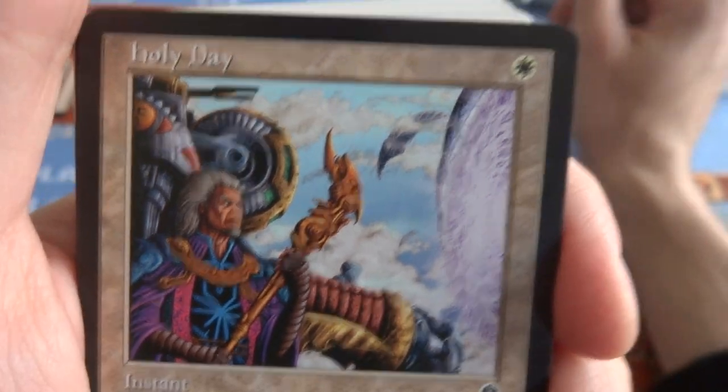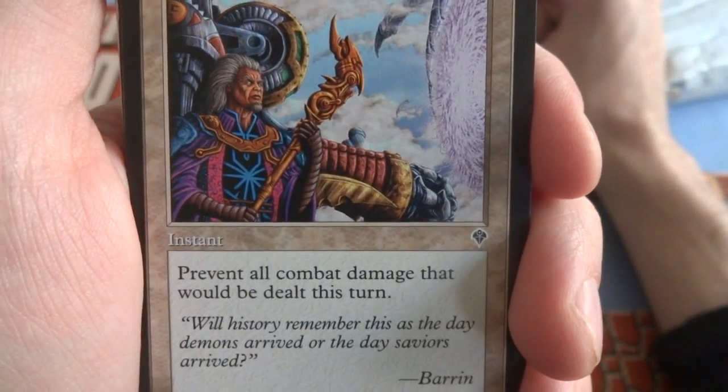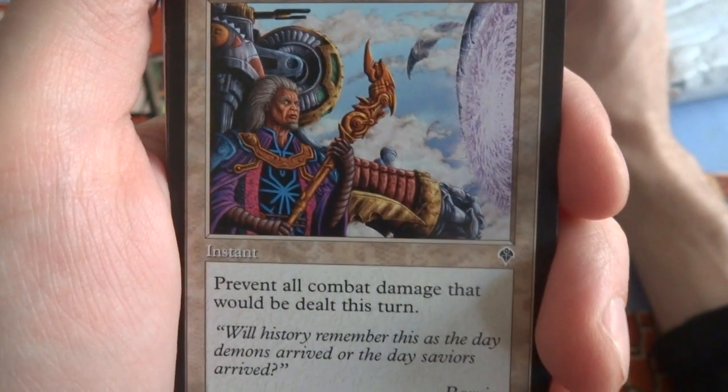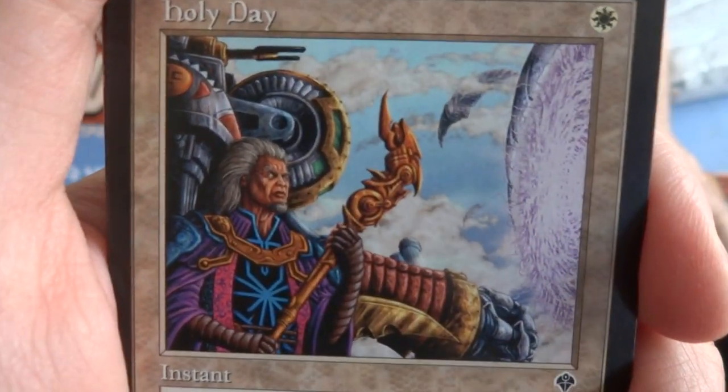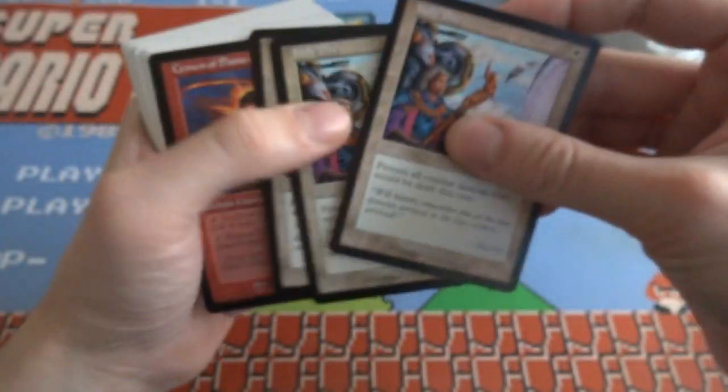A Holy Day — it's been quite a few sets in here now. Holy Day: one white, prevent all combat damage that would be dealt this turn. It's like Fog, except for combat damage — really cool. This guy's just standing there with really gray hair, preventing energy. Got a couple of those.